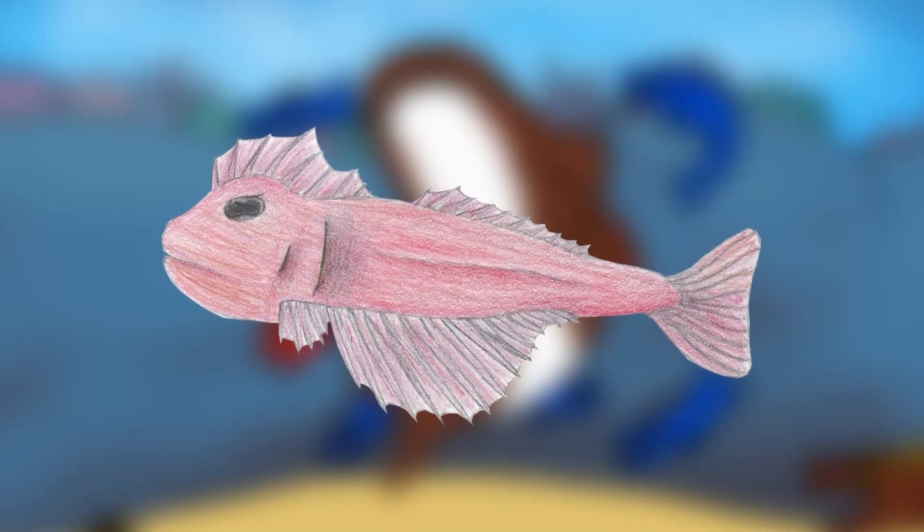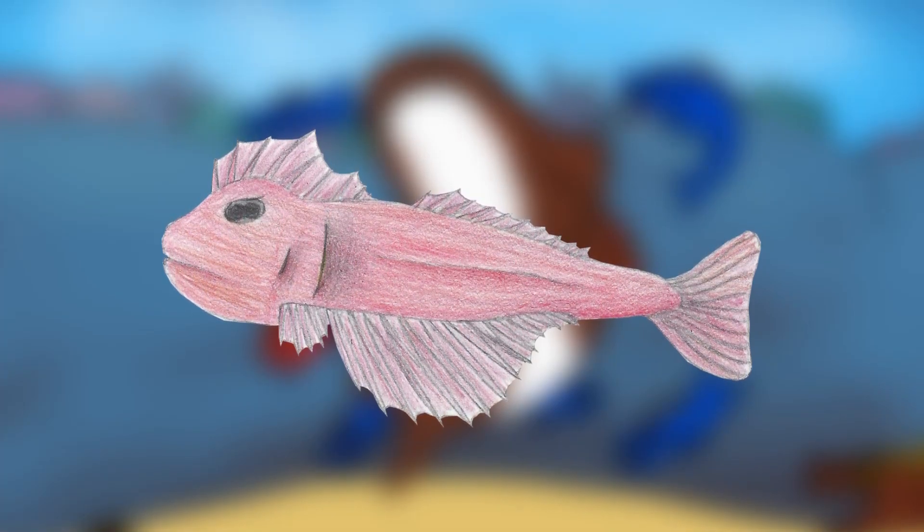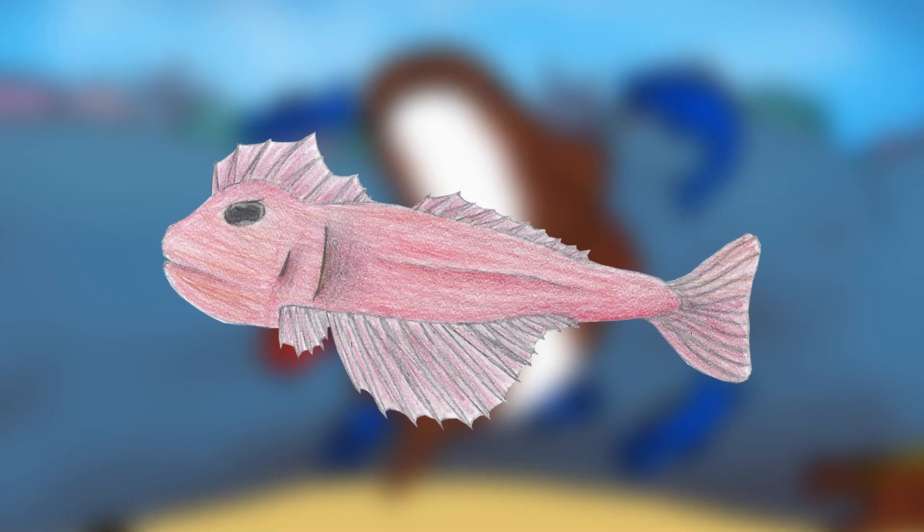But one species of Lermox escapes the crested Lermox using speed and agility: a coral jumper, or fanfin Lermox. And if all else fails, they can glide across the surface of the water with their wide fins — kind of like a flying fish on Earth.